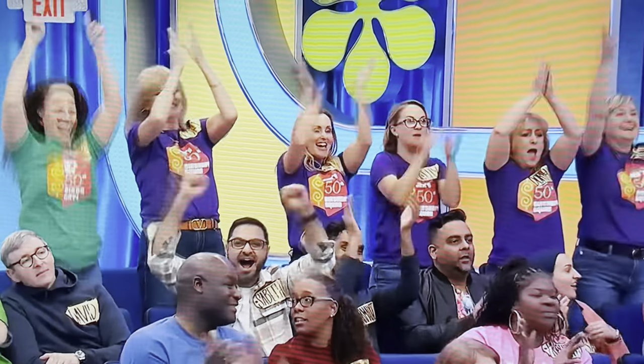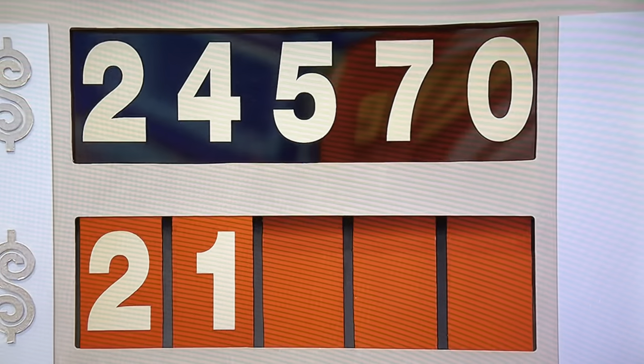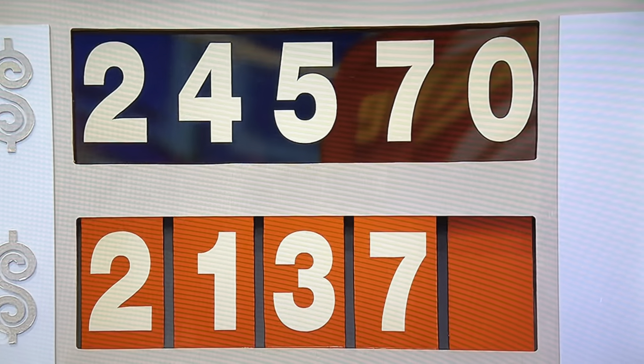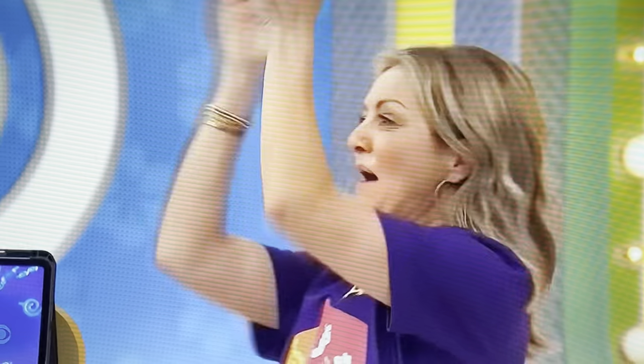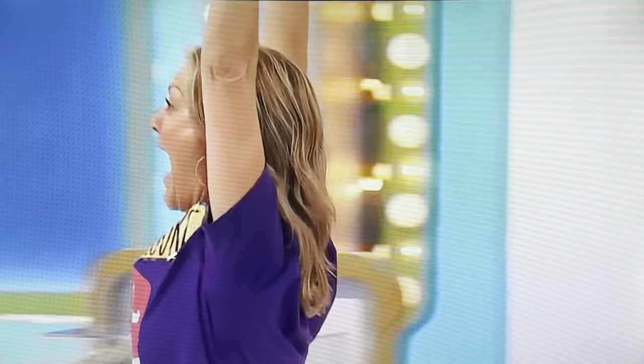Take the prizes. Happy birthday. Let's find out if she made the right choice. I did — two numbers up. Nice job. We're going to spin the wheel again right after this, and then the showcase.